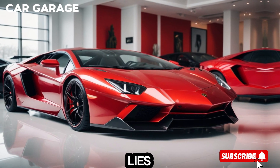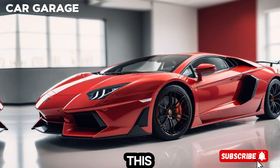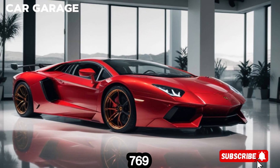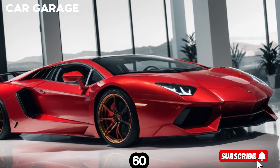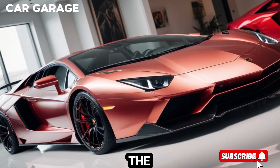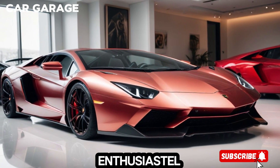Under the hood lies a symphony of power — a naturally aspirated V12 engine. This isn't just any engine; it's a 6.5-litre behemoth that produces 769 horsepower, capable of propelling the Aventador from 0 to 60 miles per hour in less than 3 seconds. The roar of this engine is the heartbeat of the Aventador, a sound that resonates with the soul of every car enthusiast.